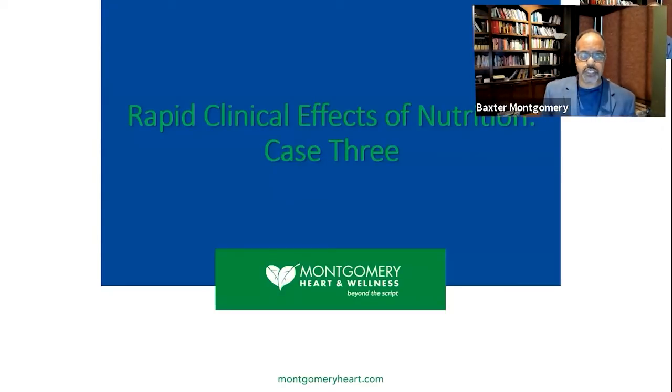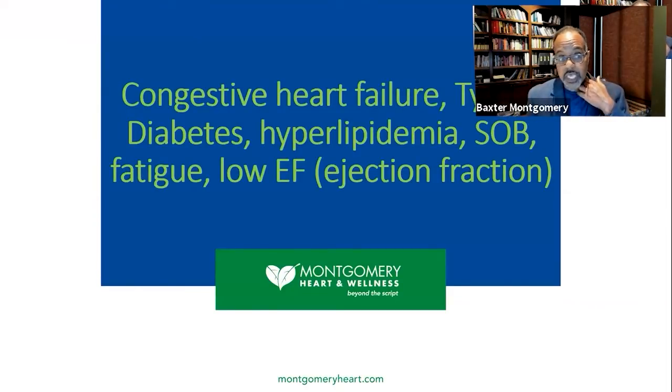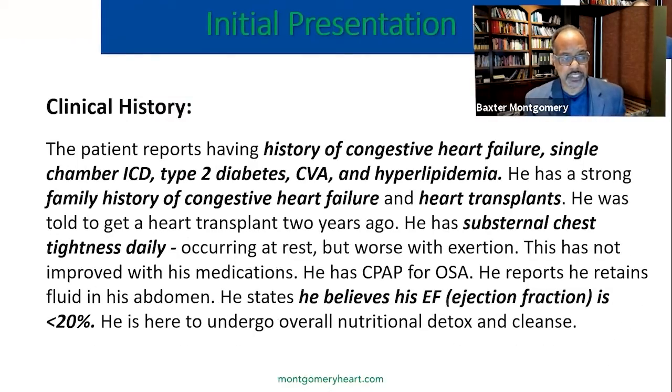Case three is an individual who presented to us having flown in from the East Coast. He had congestive heart failure, type 2 diabetes, and hyperlipidemia. His shortness of breath and ejection fraction he thought was in the twenties or thirties. This was during the COVID pandemic and he had not seen a physician in about eight months. His clinical history included heart failure, a single-chamber defibrillator implanted, type 2 diabetes, history of stroke, hyperlipidemia, a strong family history of congestive heart failure — some family members had transplants. His main symptom was substantial chest tightness that occurred at rest and also with minimal exertion.